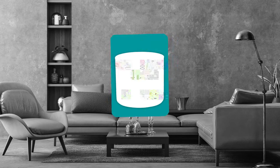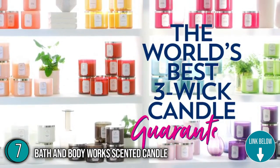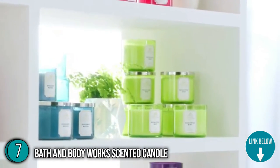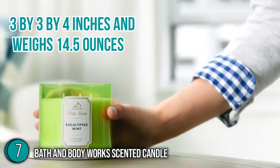The seventh scented candle on our list is the Bath & Body Works Scented Candle. The packaging is modern and can effortlessly complement any decor. It has a pleasant herbal combination scent that you would expect from a spa. It measures 3 by 3 by 4 inches and weighs 14.5 ounces.